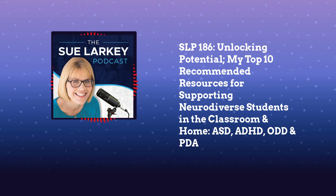Number six is Kids in the Syndrome Mix. This is probably more for teachers, preschool, and early years, because I'm getting more and more kids with diagnoses after their names.